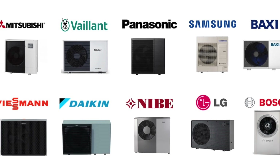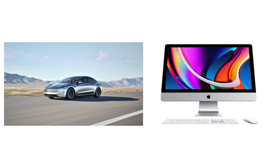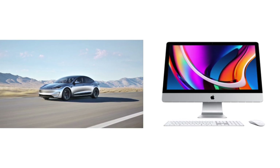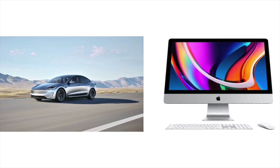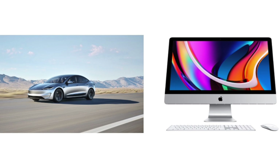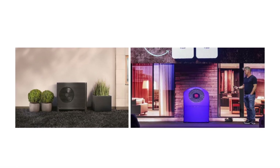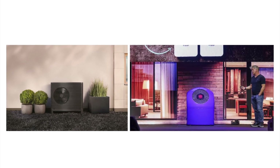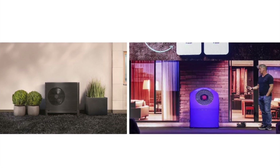There are quite a few manufacturers of heat pumps, with some of the most common ones shown. If you're seeking a vertically integrated provider in the energy sector, similar to Tesla's approach in the automotive industry or Apple in the consumer electronics sector, there are currently a few limited options. Two notable companies that have adopted this model are Aerohome and Octopus Energy, both being eligible for the boiler upgrade scheme.